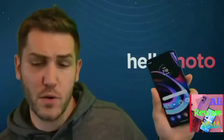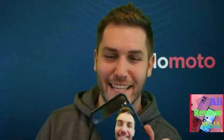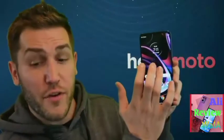You can also do some really cool features on Motorola phones like Chop Chop for flashlight, Twist Twist for your camera, and one of my favorites, three-finger screenshot.